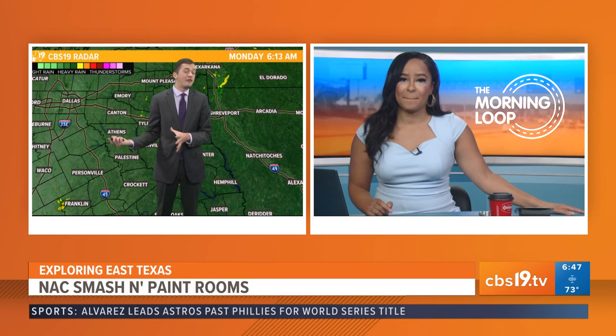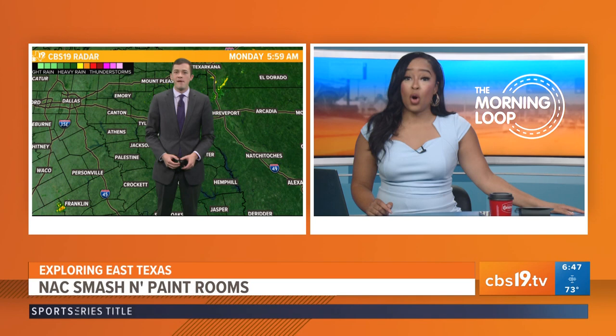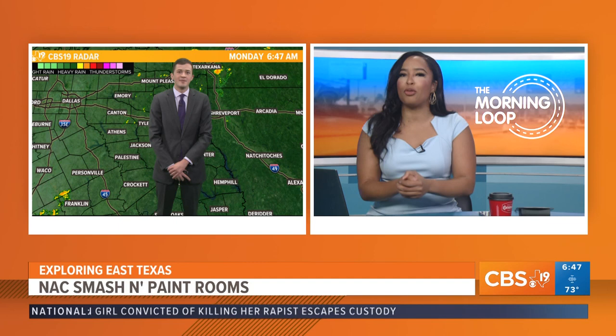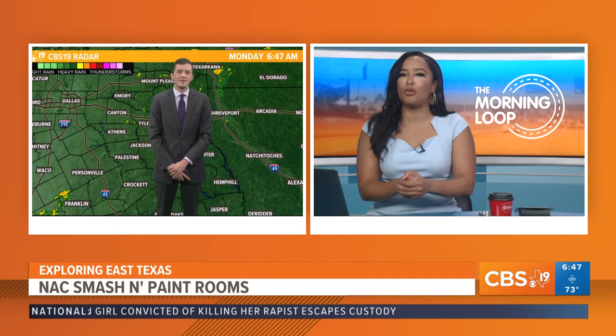That does sound like fun. Releasing the energy — if you're swinging hard enough and breaking things, you probably get a decent workout in too. I was out of breath. I would advise going in a smash room by yourself so you can swing freely without being scared of hitting someone — that's why I was a little more composed. We have all the information for the NAC Smash and paint rooms in Nacogdoches, about an hour and 20 minutes from Tyler. Go out and explore — we have that information on our website, cvs19.tv.